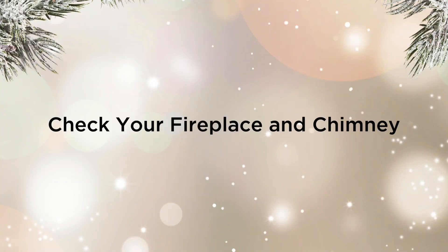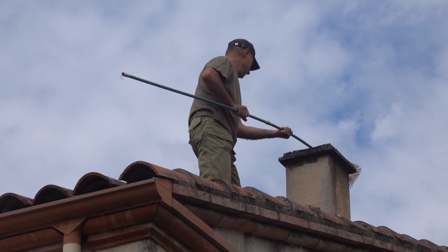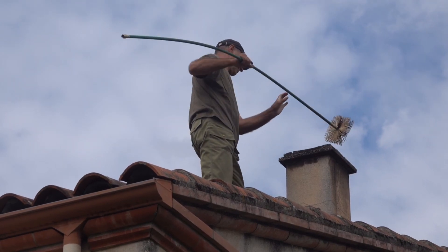Check your fireplace and chimney. If you have a fireplace, schedule a professional inspection and cleaning to ensure it's safe to use. Clean out any debris or creosote buildup from the chimney to minimize the risk of a chimney fire.